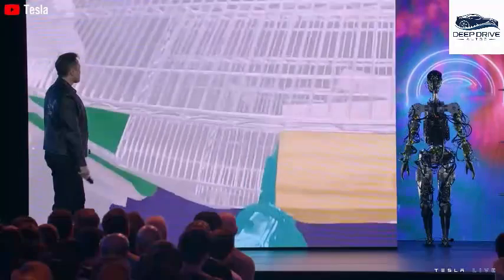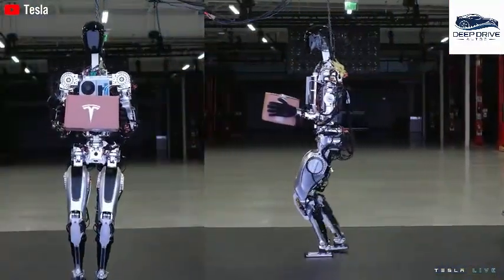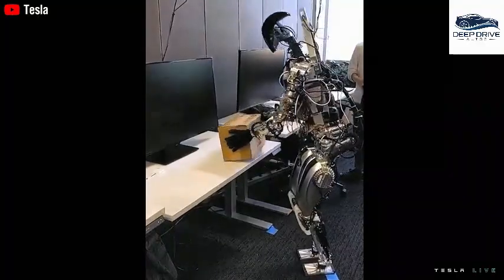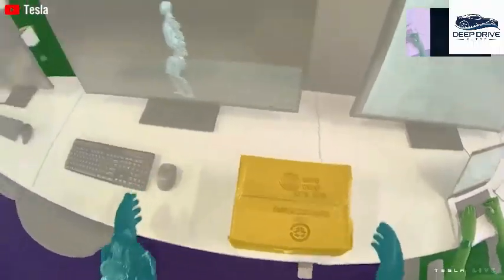Concerns regarding robot hacks and data privacy remain valid, yet Tesla is actively addressing these challenges through robust protective measures, including encasing crucial components within a Faraday cage, ensuring heightened security.